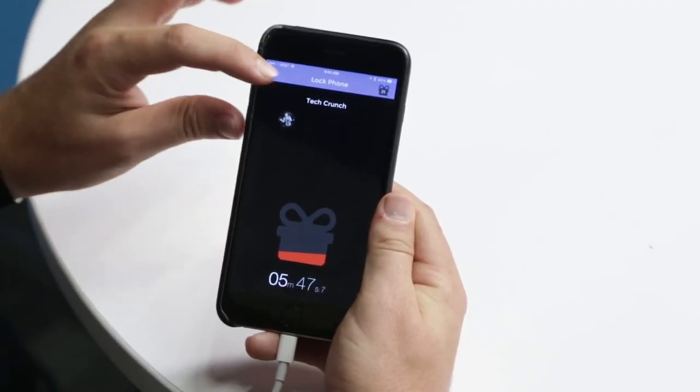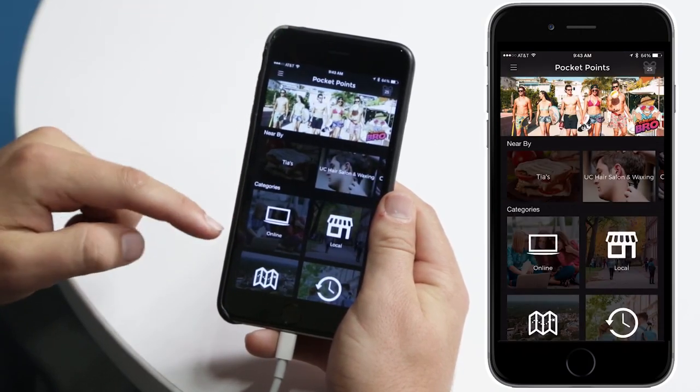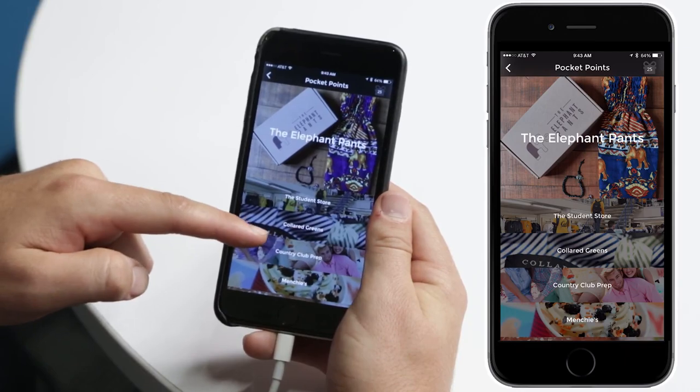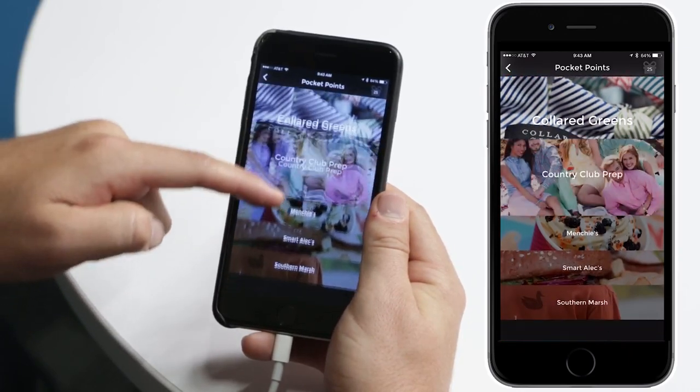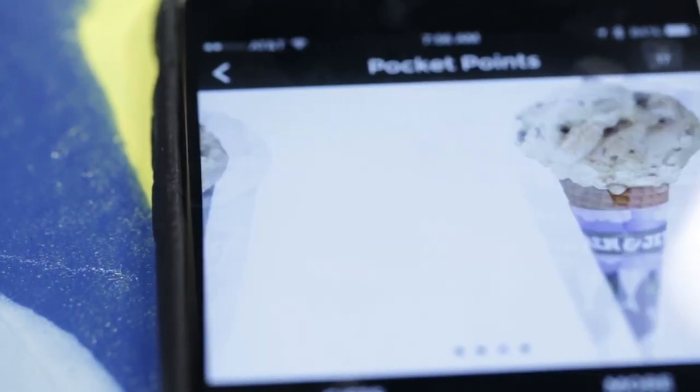What do you get for not using your phone? The incentives for not using your phone in class are quite cool. By not using your phone, you can select from a variety of coupons, and even free items from the businesses that Pocket Points has partnered with. It can be stuff from free shipping on orders to ice cream at Ben and Jerry's.